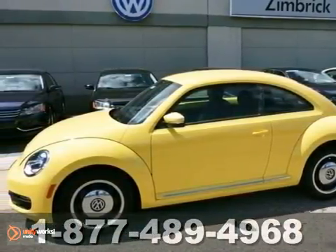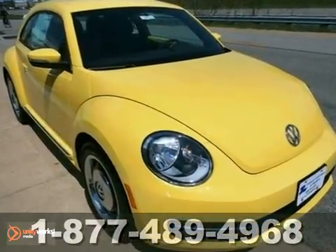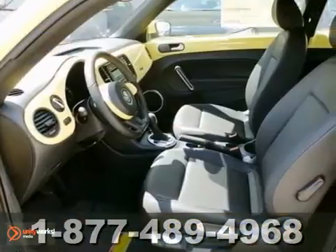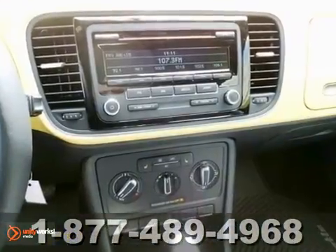Here's the ever-popular 2012 Volkswagen Beetle. Enjoy the fun this updated Beetle provides. Some of its amenities include heated mirrors, a tilt and telescopic steering wheel, keyless entry, and a CD player with an MP3 input.